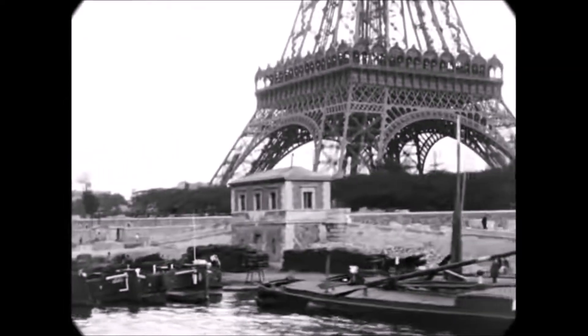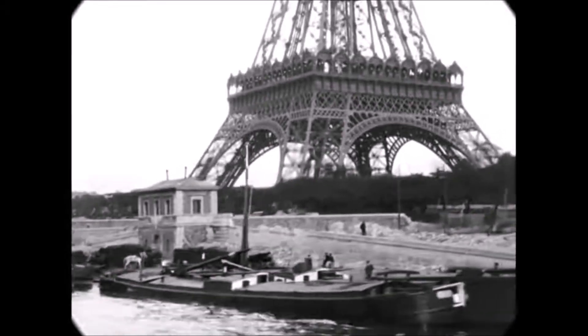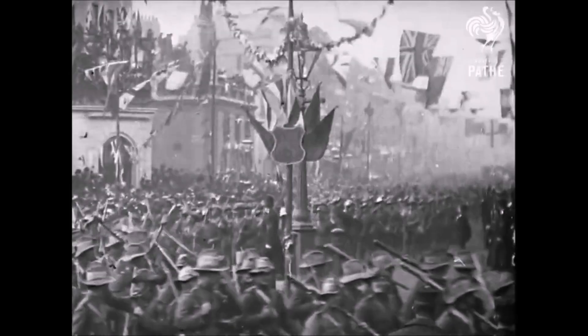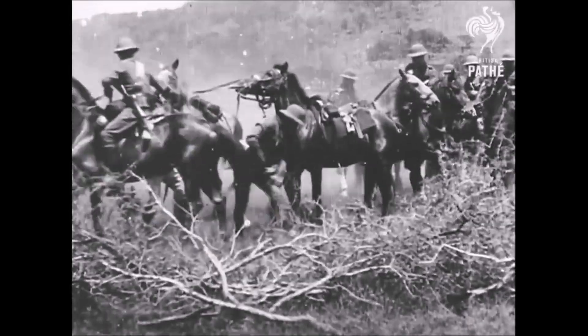In this decade of mapped ambition, borders erased nature, and extinction followed silently behind progress.